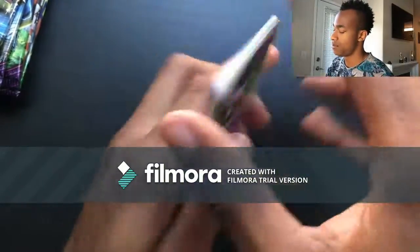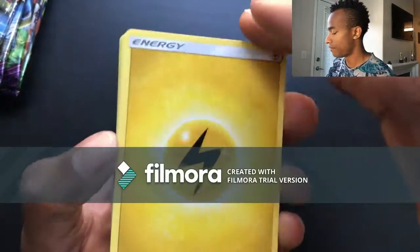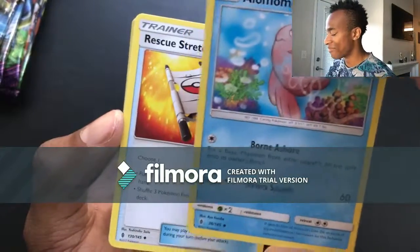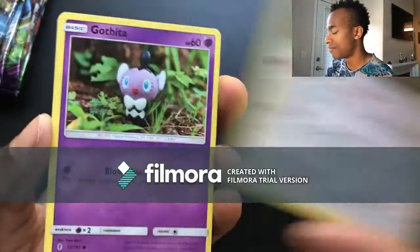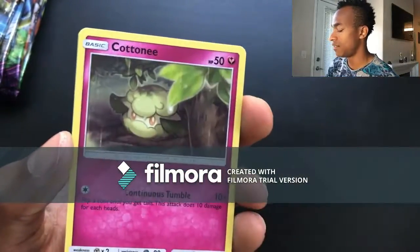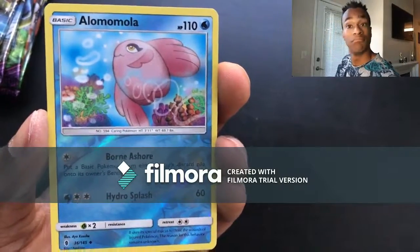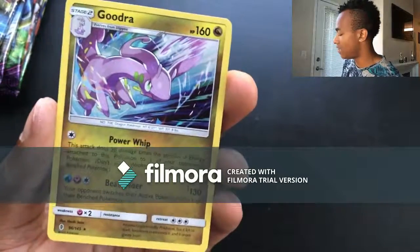Pack twenty-nine: Thunder energy, Alomomola, Rescue Stretcher, Komala, Gothita, Patrat, Carvanha, Cottonee, Bellsprout, reverse holo Alomomola — maybe that's how you say it — and then a Goodra holo for the last card. I have quite a bit of Goodras in my collection already so maybe I'll give that one away along with another awesome card to go with it.